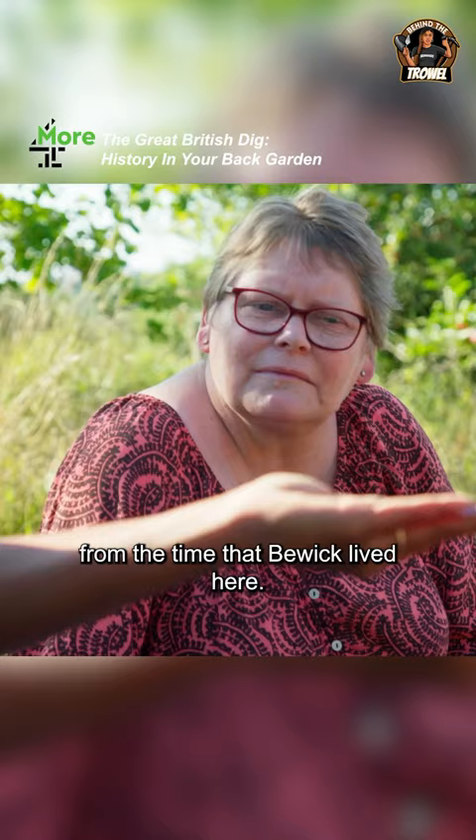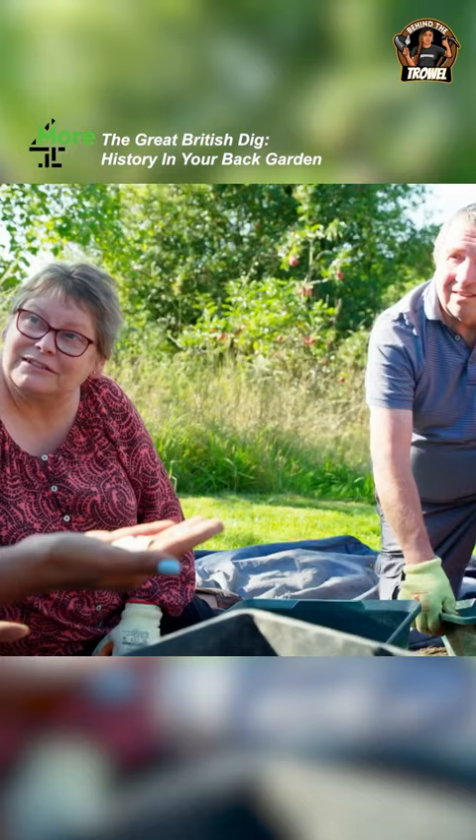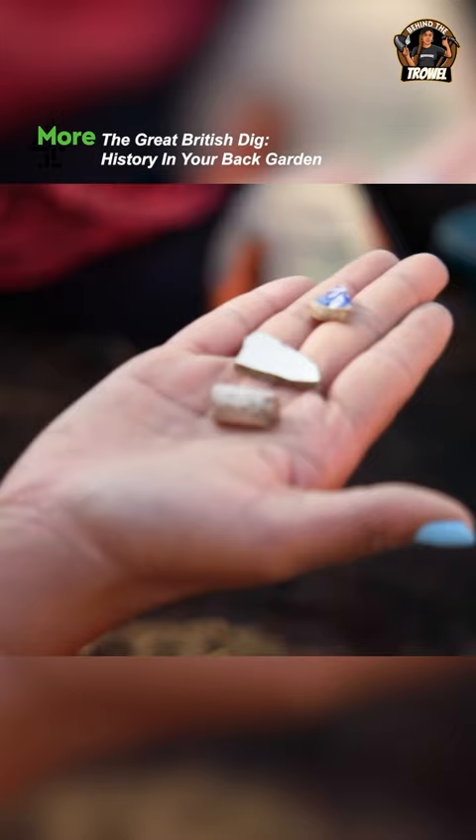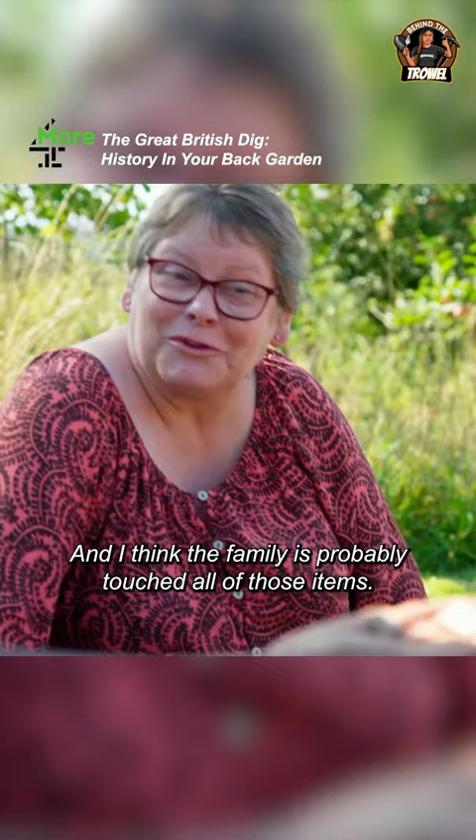This is really significant because we have nothing from that time period — no artifacts from his family living here. And to think the family have probably touched all of those items... just to think it's lain there for what, three hundred years.